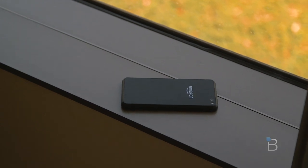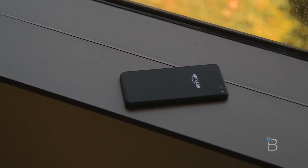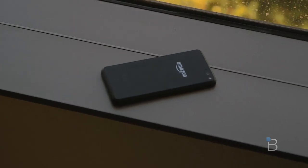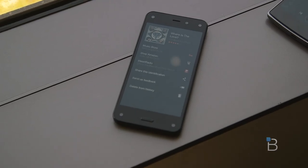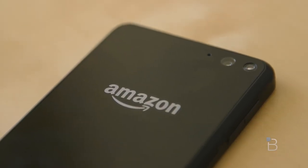The Fire Phone is a rather unique device that supports a handful of cool features, including a dynamic perspective display, Amazon Prime, Mayday, and Amazon's Fire OS 3.5, which is a heavily forked version of Android. Today though, we'll be focusing on Firefly.